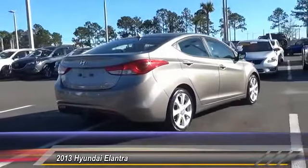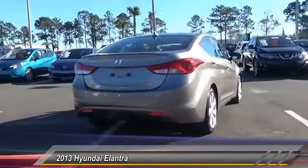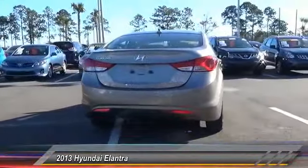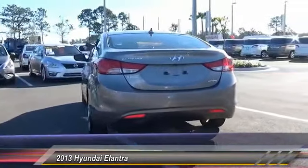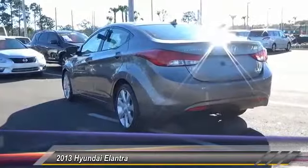Stability control, steering wheel audio controls, keyless entry, traction control, anti-lock braking system, leather-wrapped steering wheel, Bluetooth, moonroof, power steering, adjustable steering wheel.